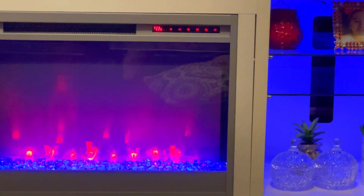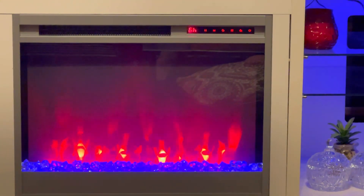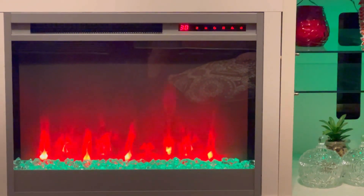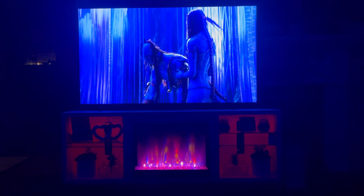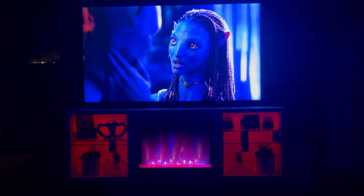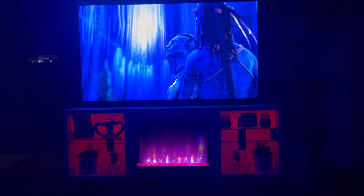Another cool feature is that it actually gives off real heat like an actual heater would, which is a really cool feature because you're getting a fire and it's generating actual heat. You can choose the temperature, set it to whatever you want, and you can even set a timer on it — there are tons of different options.